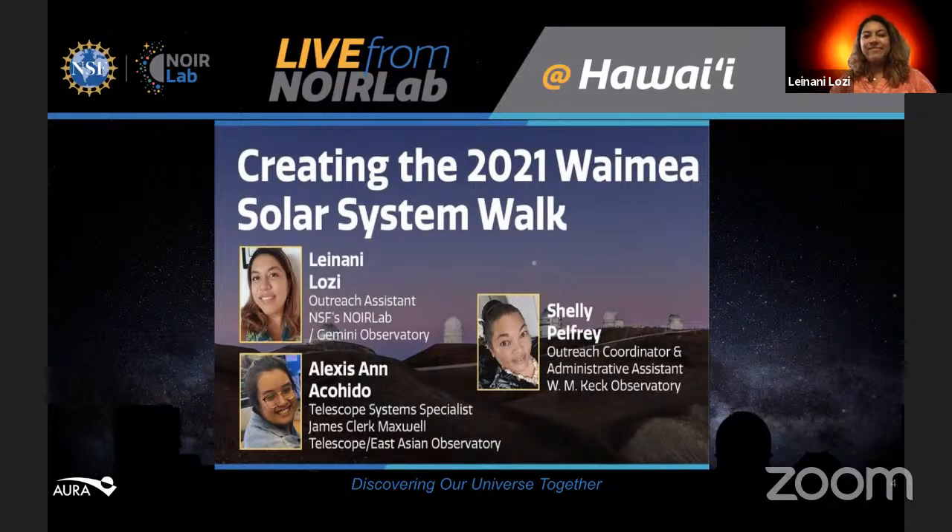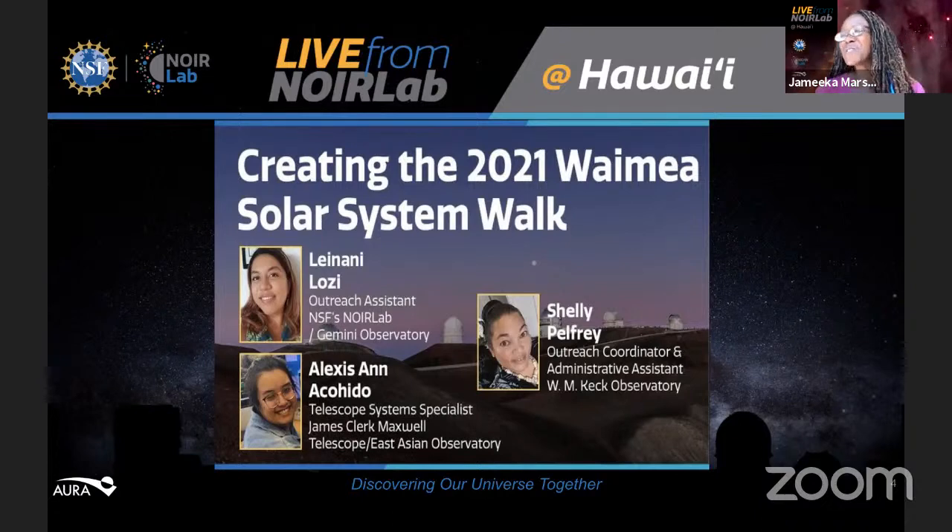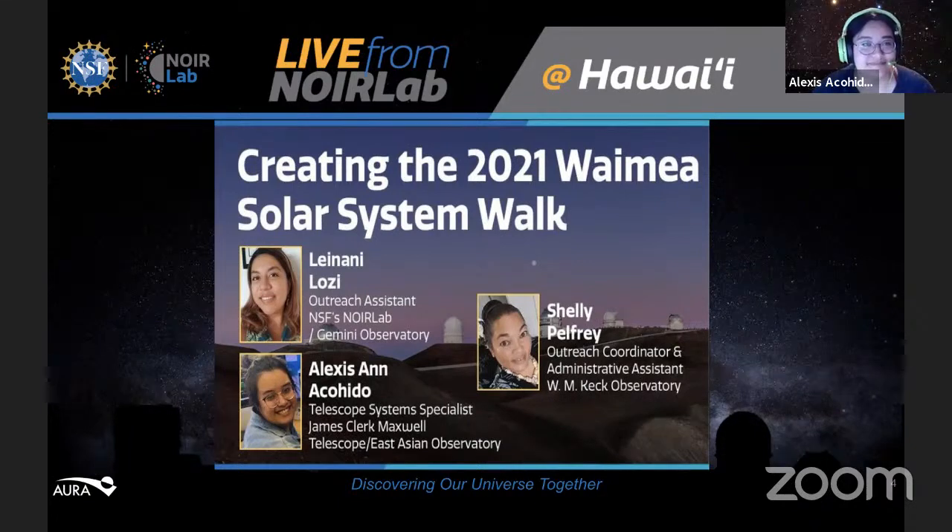Next, we have Alexis Ann Akojito. Alexis was born and raised on Oahu and is a UH Manoa alumnus, where she graduated with a BS in mathematics. She interned at the Institute for Astronomy on Maui through the Akamai Workforce Initiative, as well as Gemini Observatory as an outreach assistant. She then worked at Gemini Observatory as a media relations and local outreach assistant, and currently works at the East Asian Observatory and James Clerk Maxwell telescope as a telescope systems specialist.